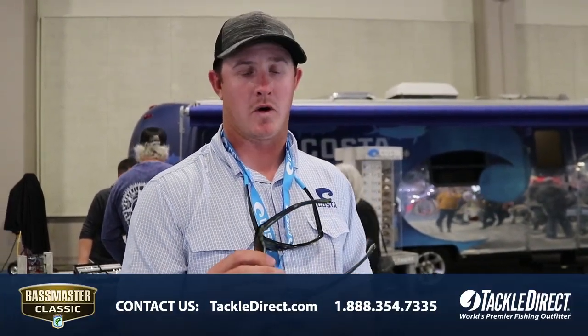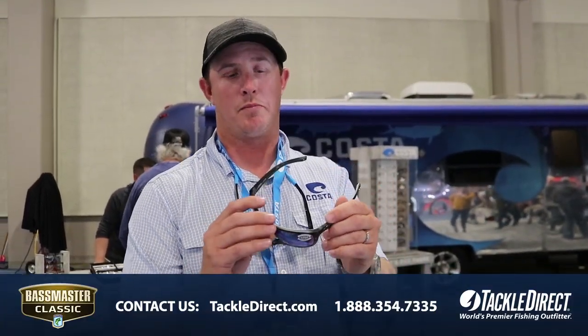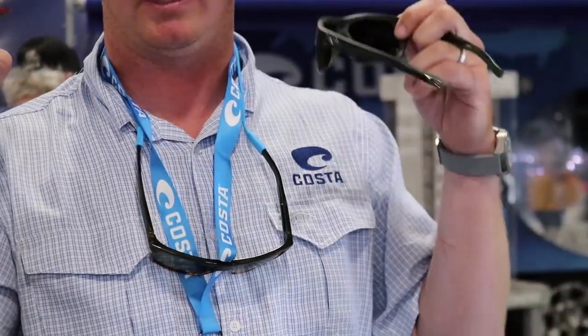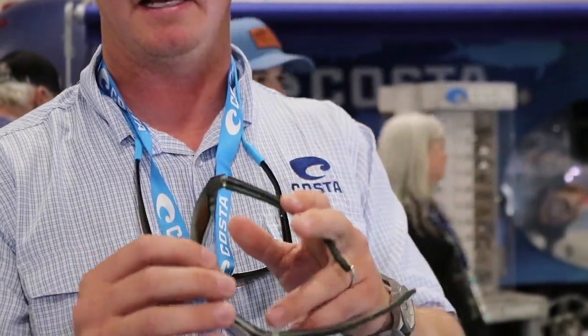Hey guys, how's it going? I'm Andrew Cox from Costa sunglasses, highlighting some of our new frames in our performance section. This particular one's called Broad Bill — this is our matte reef color. Not sure if you can see it, but this is going to provide you a lot of wrap.